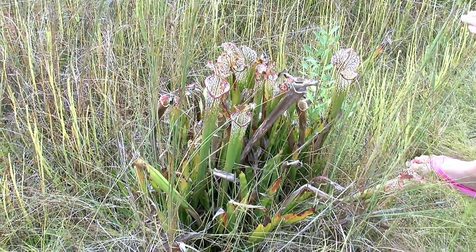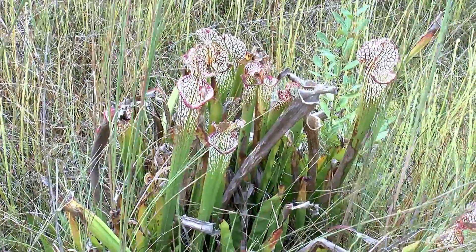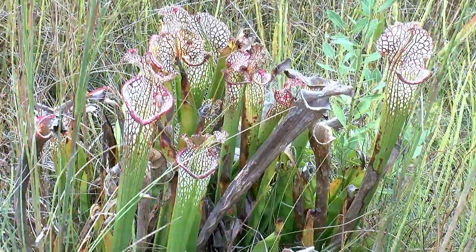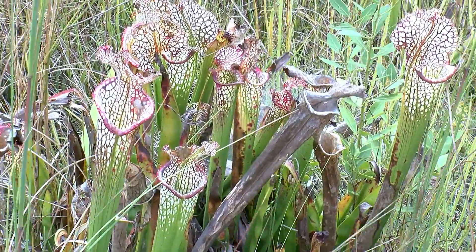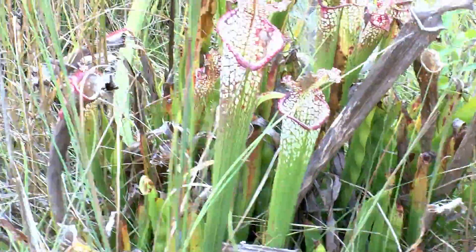And it's close to a Venus flytrap and whatever else eats bugs. Yeah, the other thing. So it's pretty cool.